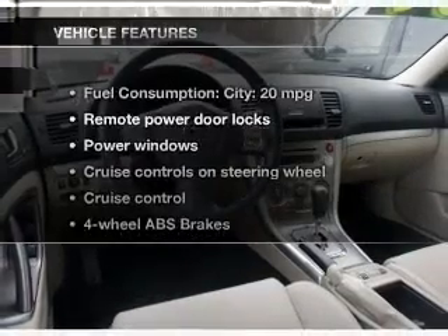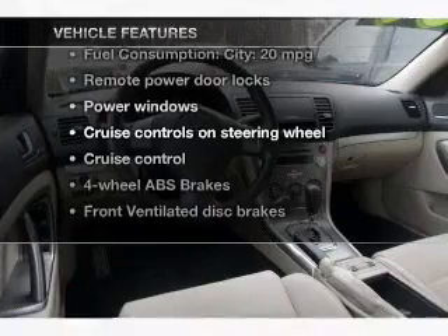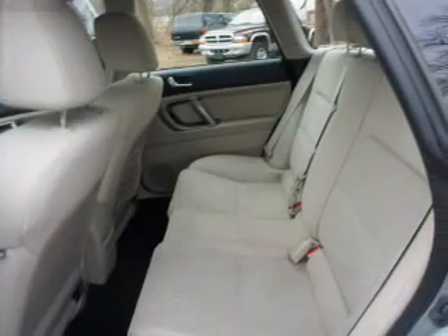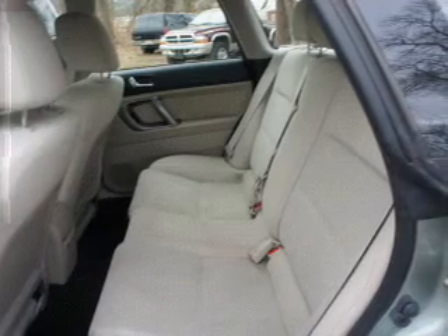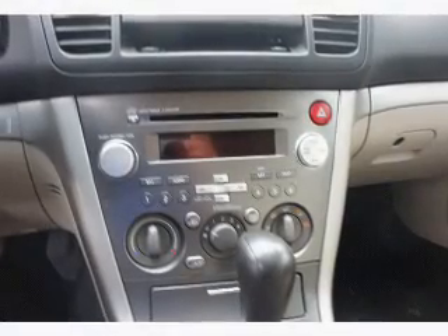And with these notable features, you won't want to miss out on the opportunity to own this amazing ride. Power door locks, power windows, cruise control, an AM-FM stereo with an MP3 player, a satellite radio, power mirrors, and an alarm system.